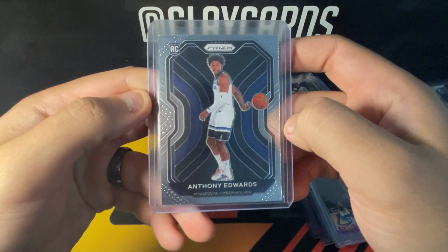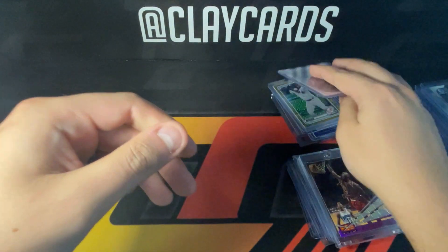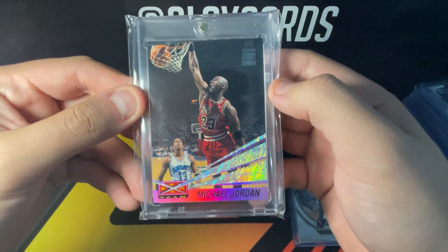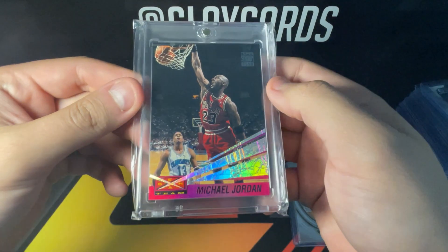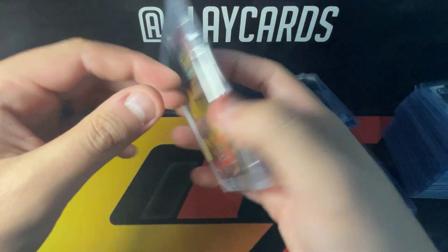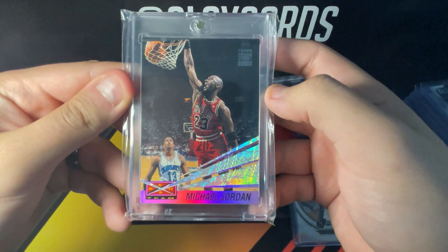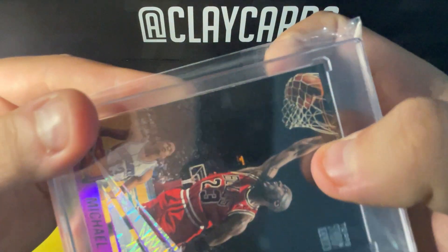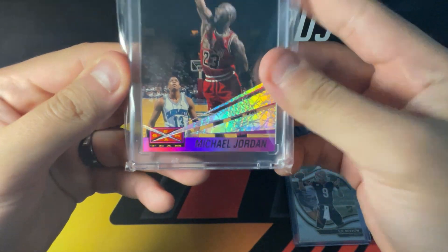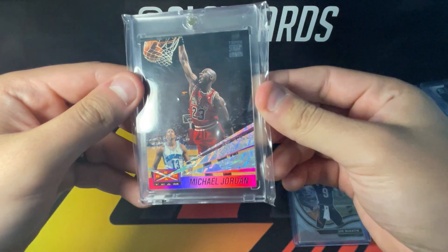I picked up an Anthony Edwards for $10 — I just like Edwards long term, so anytime I can pick up centered Edwards Prizm rookies I try to do that. Then I picked up a fun Jordan Beam Team for $60, which was pretty low compared to recent comps. He had it marked at $70, I offered $60 and he took it. I think this might be able to get an eight, and if I'm really lucky maybe a nine, but it's probably an eight. There's a little chip and I don't think the corners are perfect, but I'm going to send it in because it's a Beam Team Jordan.